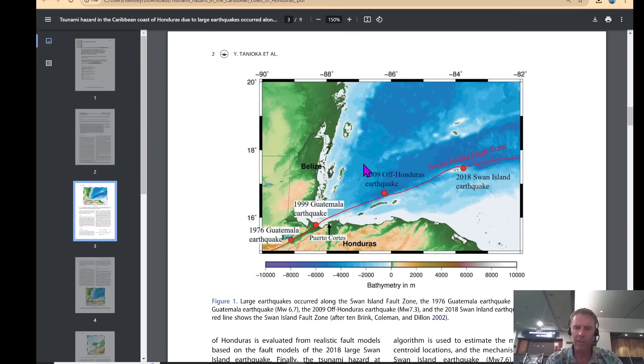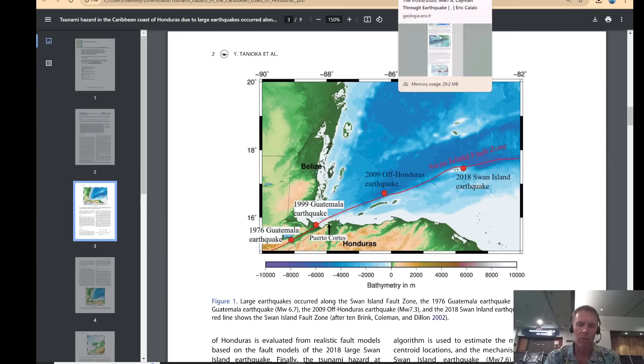Looking at a paper on the Swan Island Fault Zone — they actually had an earthquake there in 2018, magnitude 7.6. So interestingly, we had a similar magnitude in a similar location, maybe this one is a little closer to Honduras, but along the same fault system. This is an area where earthquakes of this size are not uncommon and do occur from time to time.